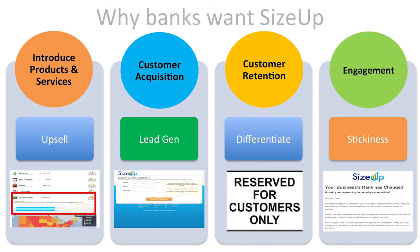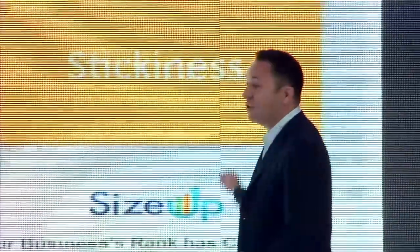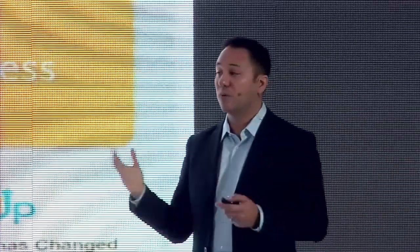Banks like working with us because we can introduce products and services. It can be designed for customer acquisition or customer retention — this is a service that requires being a customer of your bank. Also, the data changes all the time; every industry has businesses going up and down, so we're constantly updating that data. You can send a message to your customer saying you're doing better or worse, and if they hear that, they're going to click through, come back to your website, and that's an opportunity for engagement.